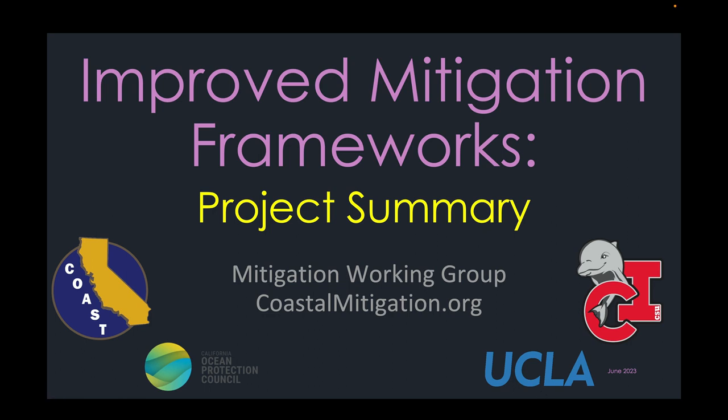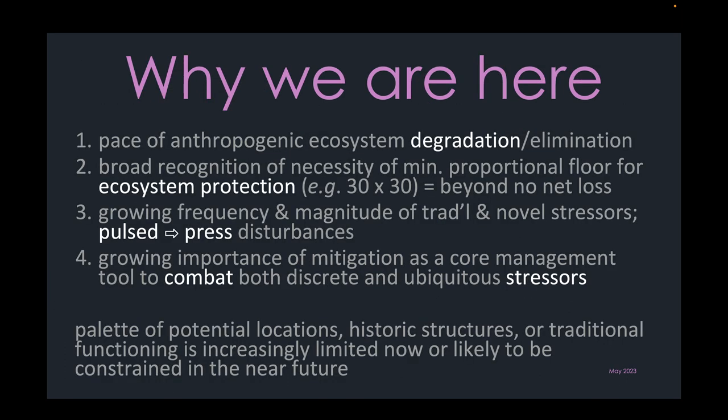Welcome to our website, where we will be sharing products from our efforts to help improve compensatory mitigation across the coastal zone here in California.